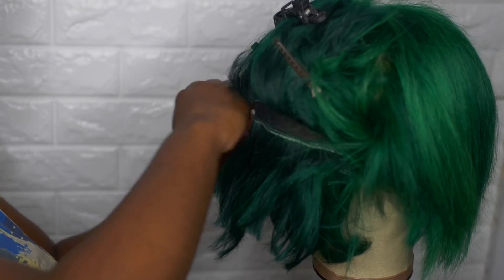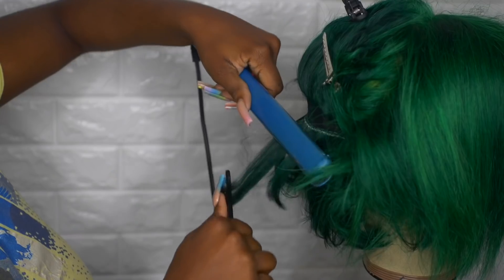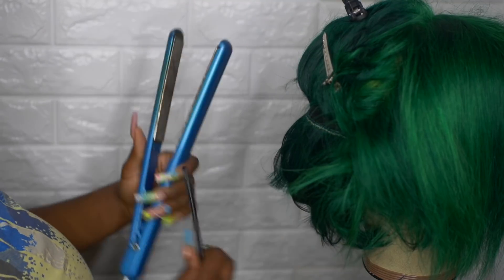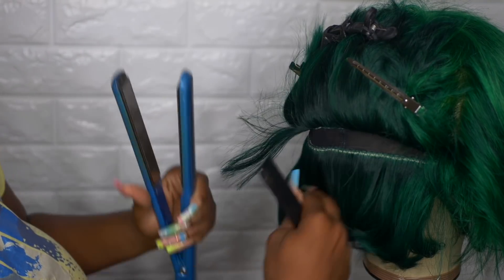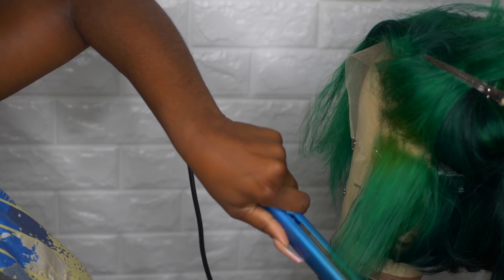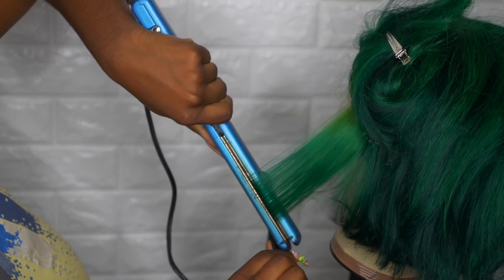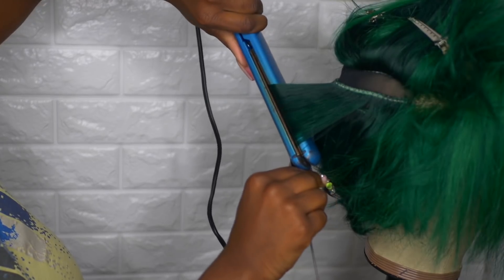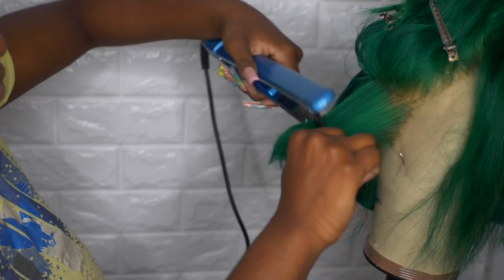Now onto styling. I'm using my Chi Silk Infusion, went ahead and blow-dried it beforehand, and I'm using my BaByliss one-inch iron to curl the hair. I curl the hair in different ways to get nice layers. For the frontal part, I'm curling the hair inwards, almost like how you would bump a bob, just to give me that certain look. We're just curling all over.